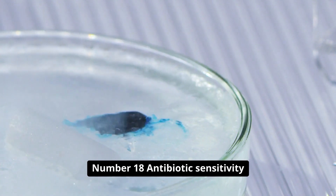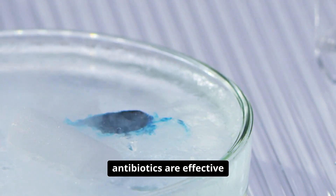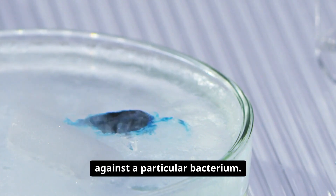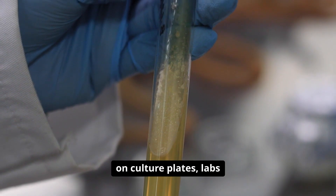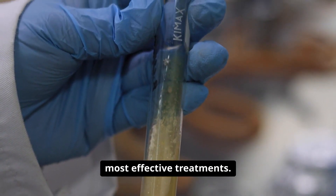Number eighteen: antibiotic sensitivity testing determines which antibiotics are effective against a particular bacterium. By measuring zones of inhibition on culture plates, labs guide clinicians toward the most effective treatments.